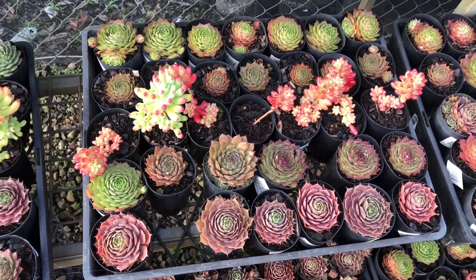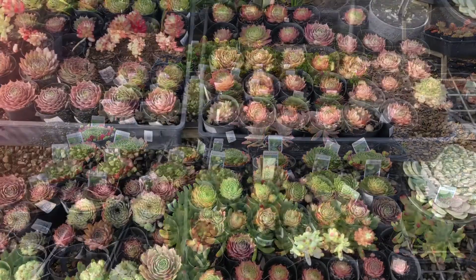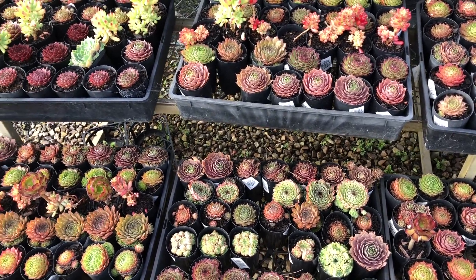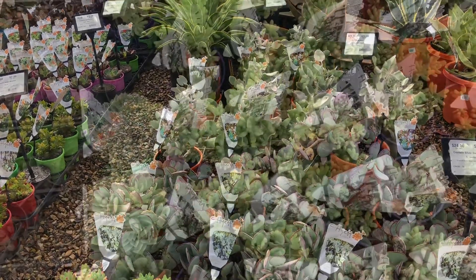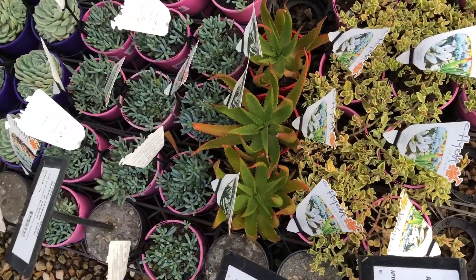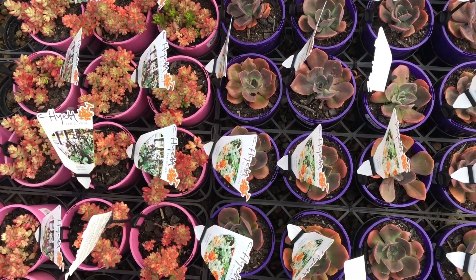The succulent display here is a classic example of how hardy and low maintenance succulents are — they can just go rain or shine. They're outside, exposed to whatever season or weather Melbourne throws at them: rain, scorching heat, super cold — and they're just growing and thriving, giving these beautiful, beautiful colors. Just have a look at how gorgeous these are; they're really amazing.